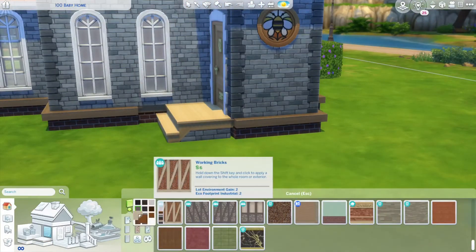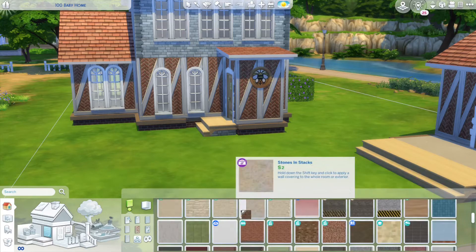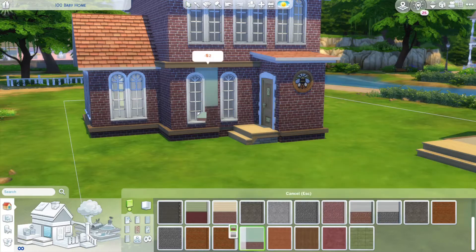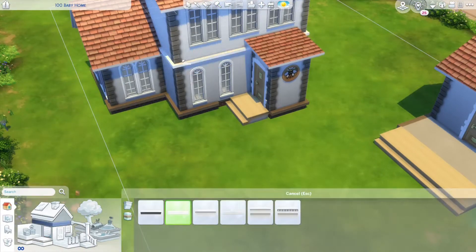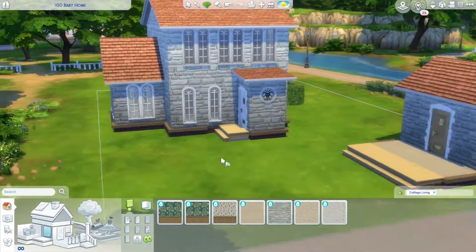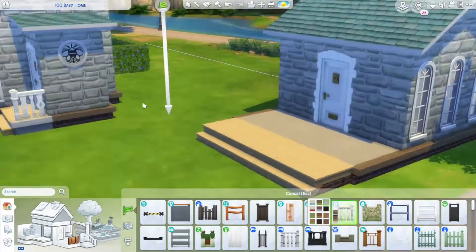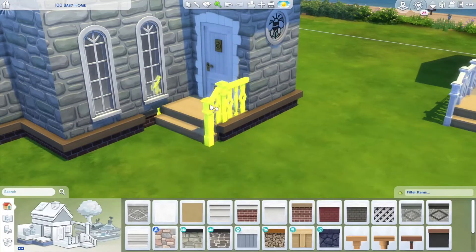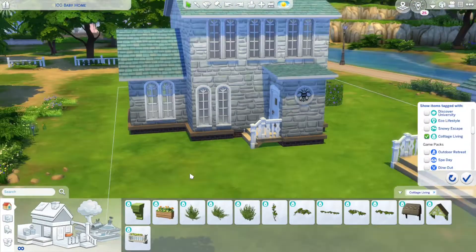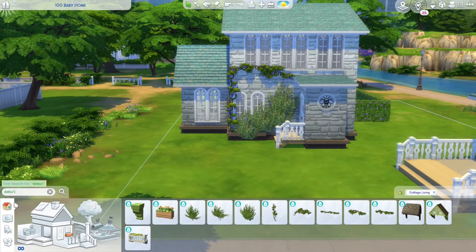I actually really liked how the bluish brick turned out, but it wasn't really the vibe I was going for. The red on red was too much, and then red on blue was too much because I wanted to use the red roof — it made it look like an American flag house. So I ended up changing the red roof to this gorgeous aqua color. I absolutely love this color; I honestly didn't know we had it.